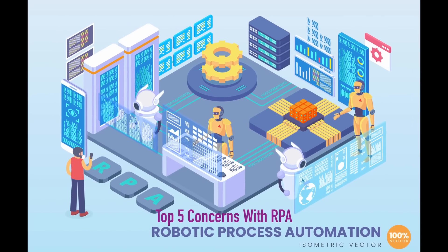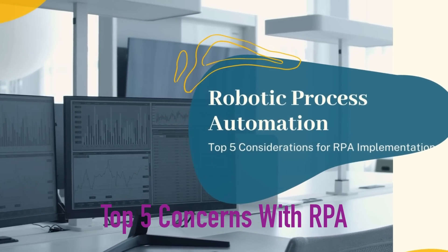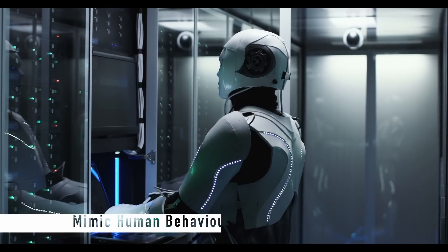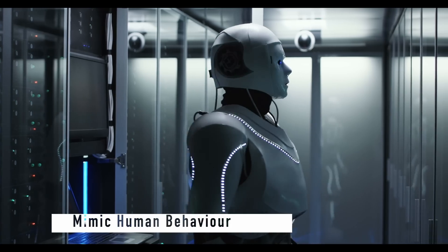Hello, today I wanted to go over the top 5 concerns leadership could have when deploying RPA, or Robotic Process Automation, in their organization. So let's take a look at what RPA is. RPA is mimicking human behavior to execute a sequence of steps without human intervention.